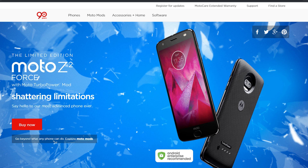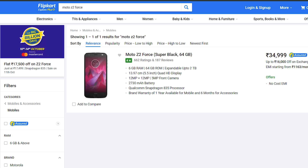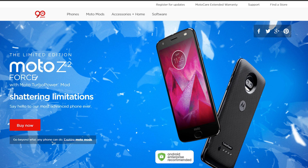Next, we have the Moto Z2 Force, which is really a crazy deal. This phone will be priced at just 17,500 rupees. If you want a phone like that at 17,500 rupees, the Moto Z2 Force is an amazing choice. Once again, stock might be very limited, so I don't think everyone can get their hands on it. But if you can get it, the Moto Z2 Force is definitely an amazing choice.